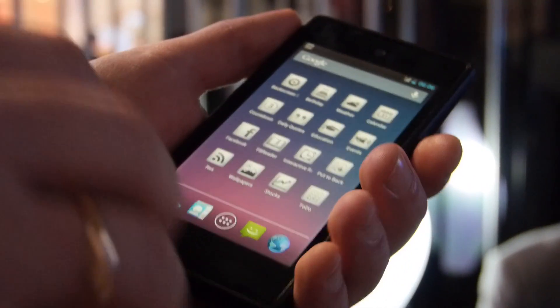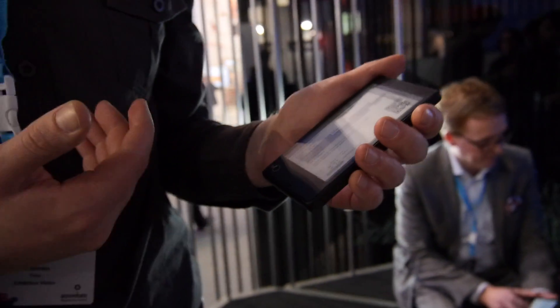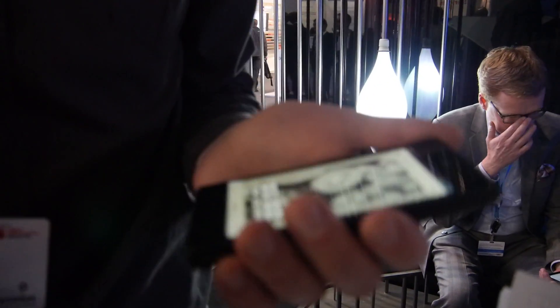This is a 4.3 inch screen. On the back side it has an EPD screen from EIM. What's basically the idea of a two screen phone, why it's needed?